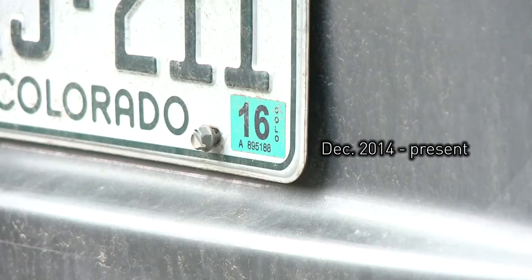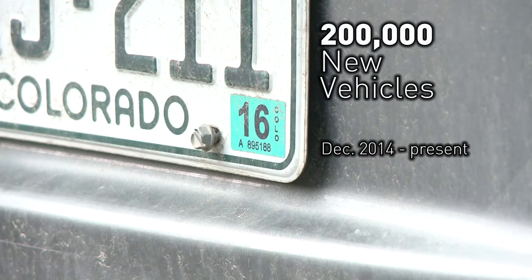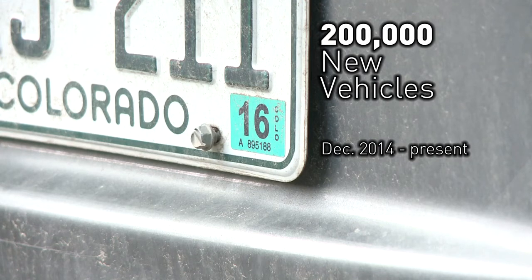We've seen a rise since December 2014. Between now and then, we've had an additional 200,000 vehicles registered in the state of Colorado. And of course, that's about the time we started issuing the Q and the O on license plates, so it would make sense that we'd see a lot more of those.